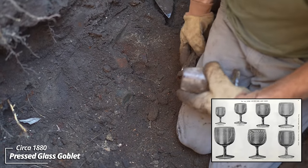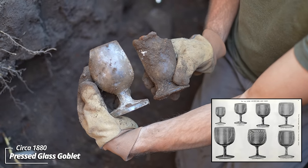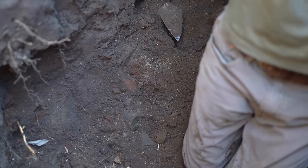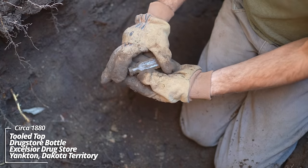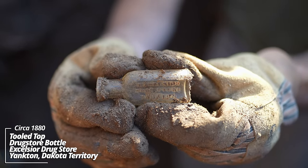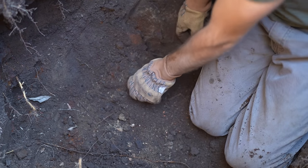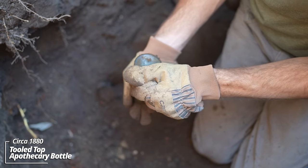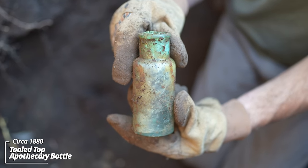There's a bottle underneath these — some bar glasses, drink glasses. What's this? Excelsior Drugstore, Yankton — half-ounce size, I believe. Another apothecary with maybe some of the medicine still inside — could have been some kind of powder of some sort.